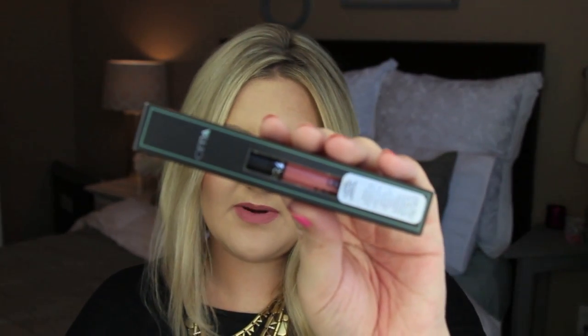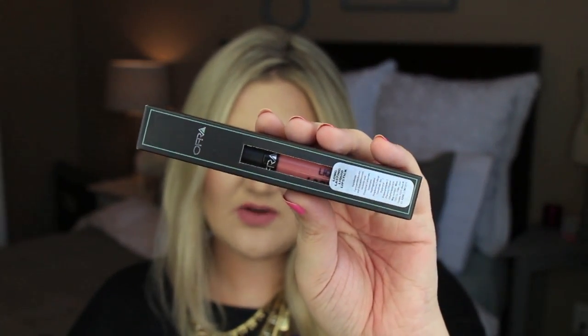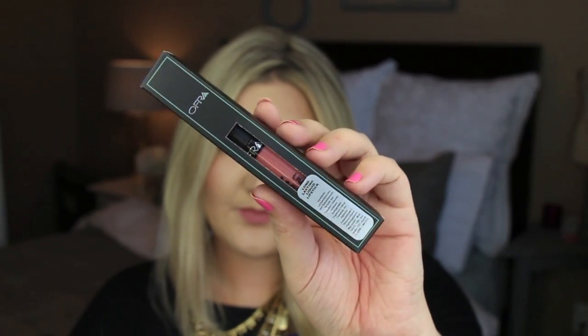Let me quickly show you the packaging. It comes in a box like this — there is what the packaging looks like inside. I'm just going to go ahead and show you swatches of all the colors because I know that's what you want to see. This one I've been wearing for about two hours without reapplying and that is what it looks like.